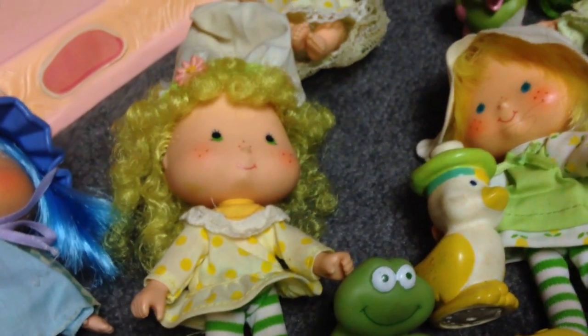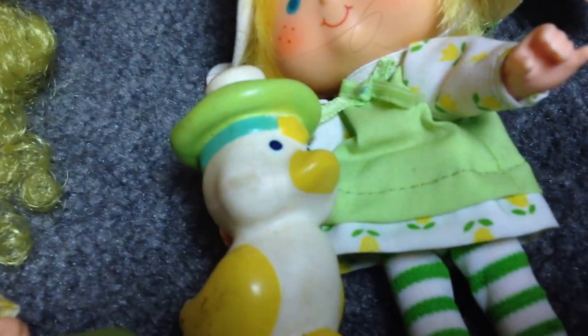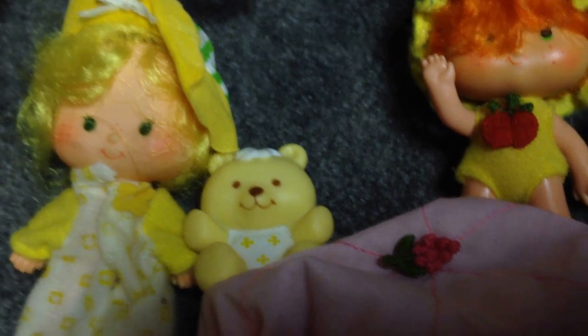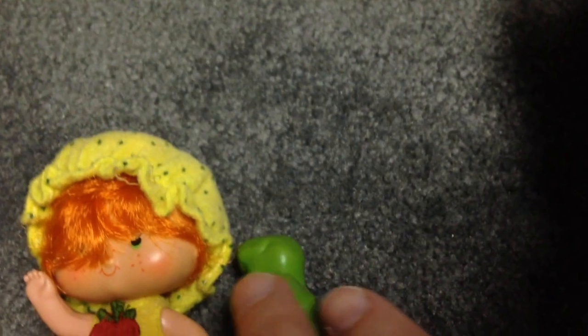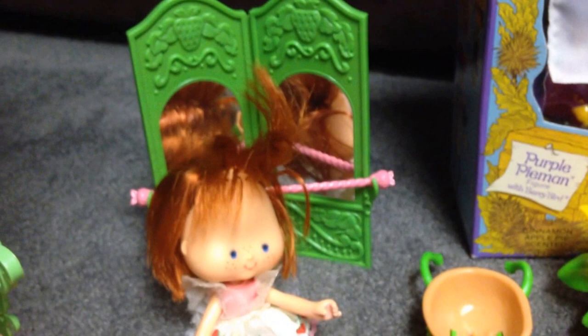And Blueberry Muffin and Lemon Meringue — I believe the frog's name is Frapp. So these are Mint Tulip with Marshmallard, Butter Cookie with her bear, Apple Dumpling with the turtle, and Lime Chiffon with the parrot. That's a dancing Strawberry Shortcake that came with a ballet bar and mirror.